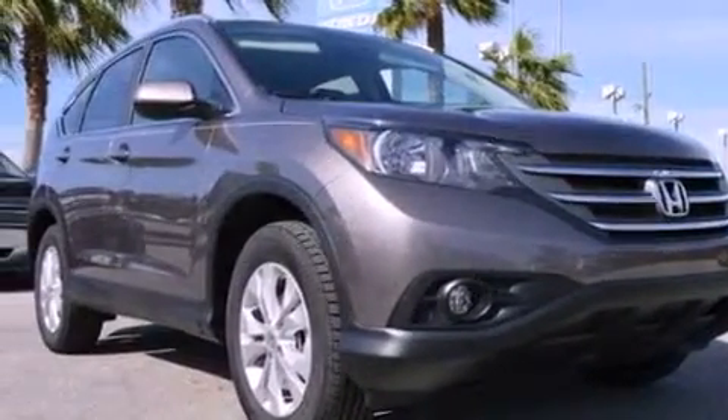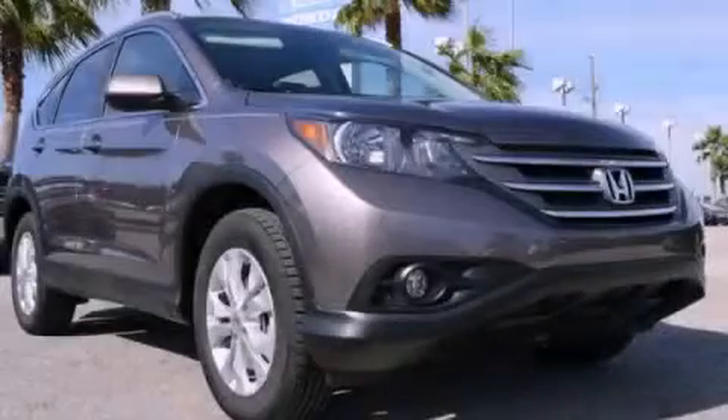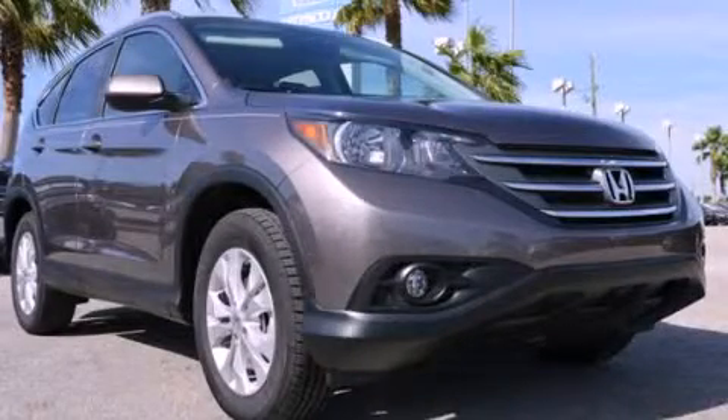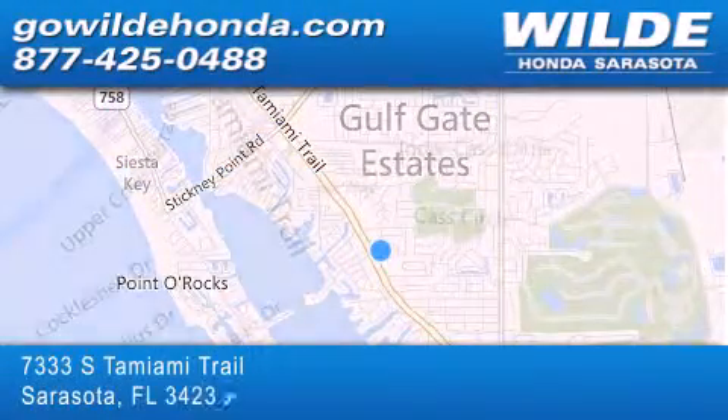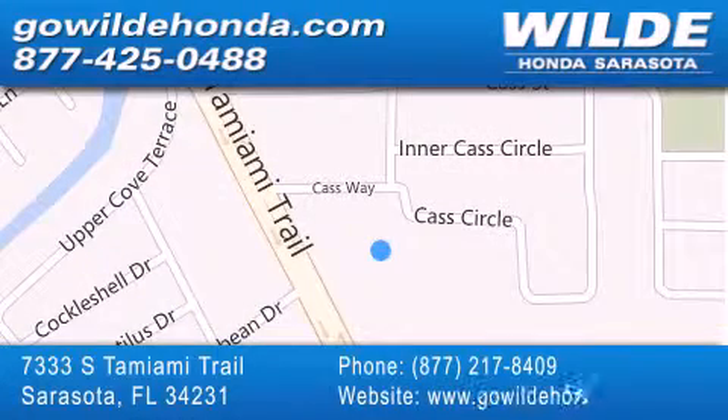This vehicle is sure to sell fast. Call and arrange your test drive today. Wild Honda is located at 7333 South Tamiami Trail in Sarasota. Also shop GoWildHonda.com. It's got to be wild.